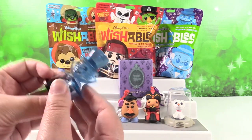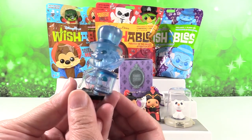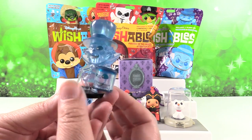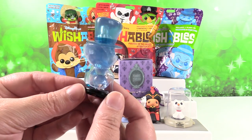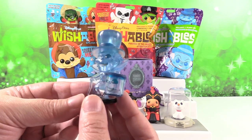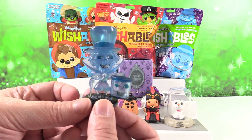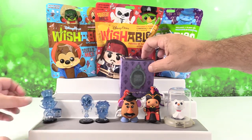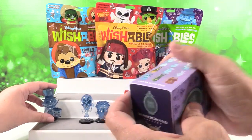I got the Hatbox Ghost! He's so cool. I really like him a lot — apparently I'm not the only one. He's just awesome. He's a Disneyland exclusive, so you won't see him at Disney World, which is very sad.